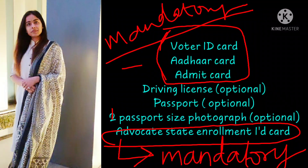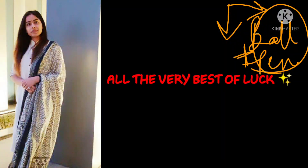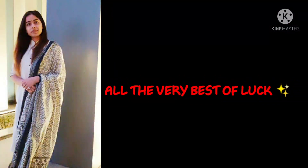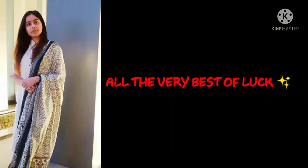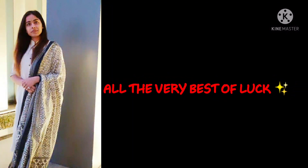You can carry your bare essentials, but notes and reference books are not allowed. One more essential item: carry a ball pen — blue is preferable, but black is also acceptable. Gel pens are not allowed as the exam uses OMR sheets, so carry a ballpoint pen. All the very best to all candidates appearing for AIB-16 2021!